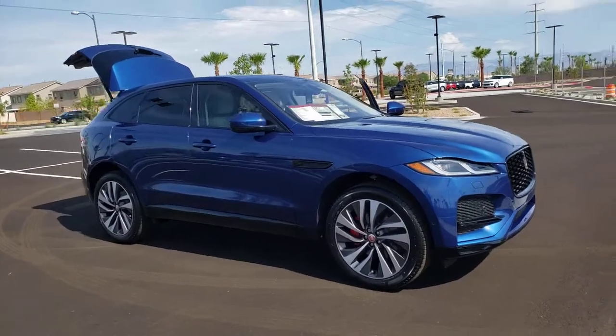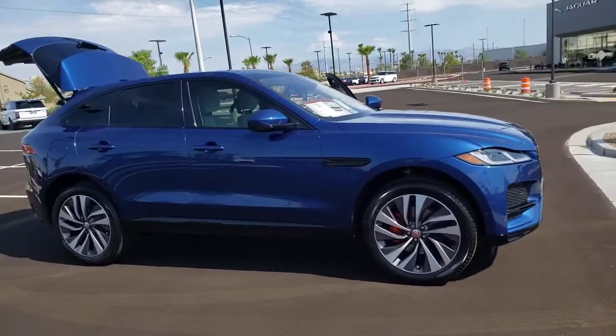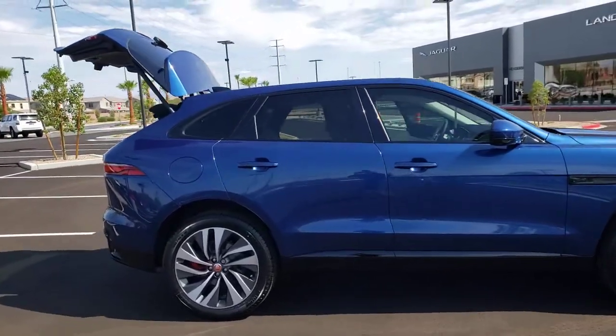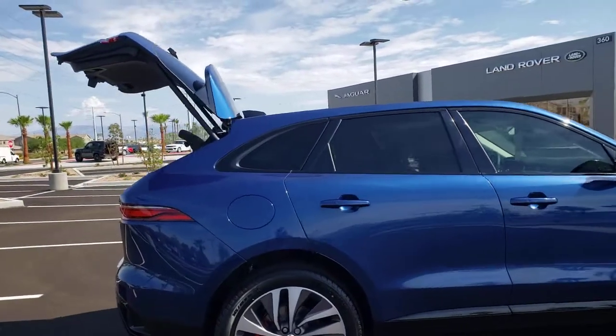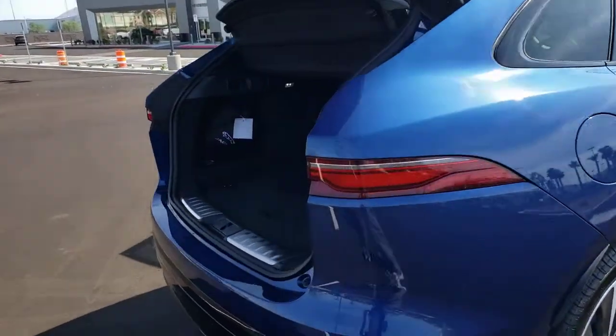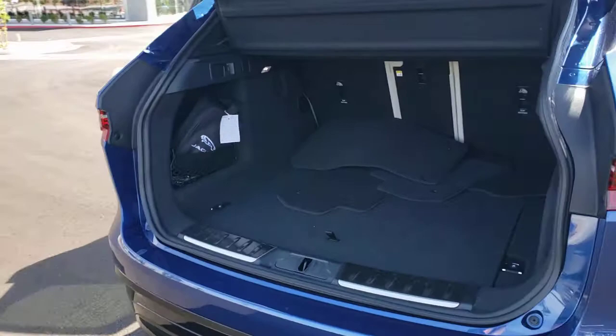Get acquainted with the 2021 Jaguar F-Pace. This tastefully styled F-Pace delivers performance, luxurious comfort, and convenient versatility. Take the wheel and let your passion for motorsport heritage soar in this alluring premium crossover.